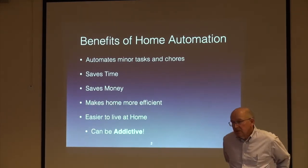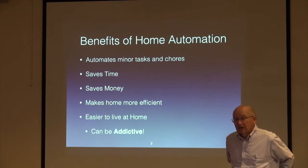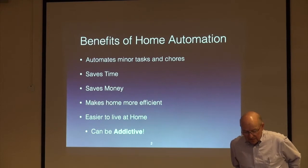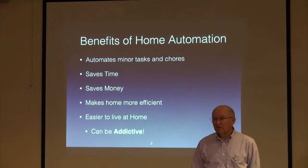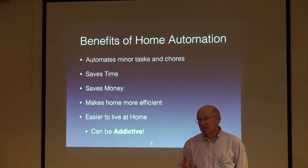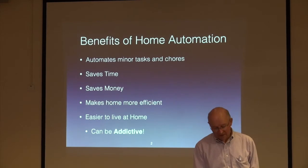The benefits of home automation are that you can use devices and hubs to automate minor tasks and chores. It saves time, saves money, makes your home more efficient, and it is easier to live at home. People in assisted living can do things with their voice they never could before. People can live longer in their own home with a much better quality of life. But I must warn you — once you get started, you can be addicted. Start with a starter kit, and once you get it, you may get the bug — and I got it.